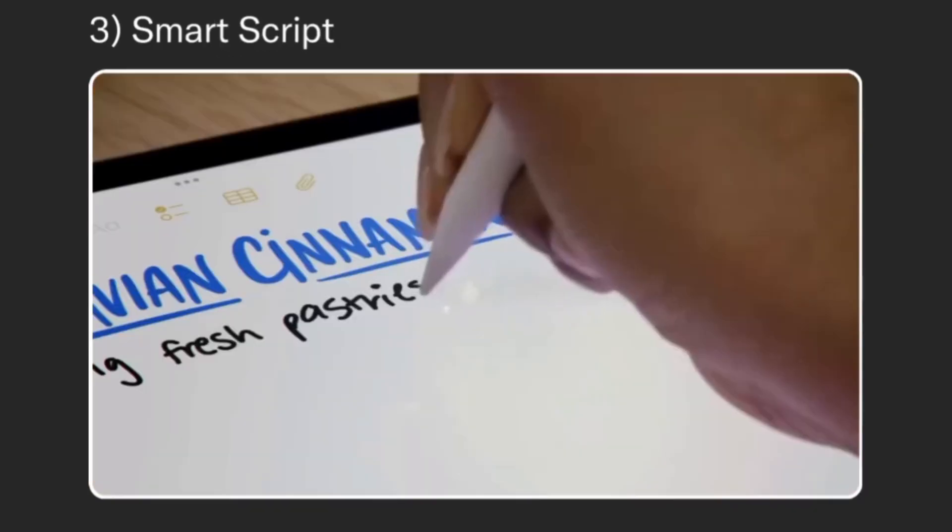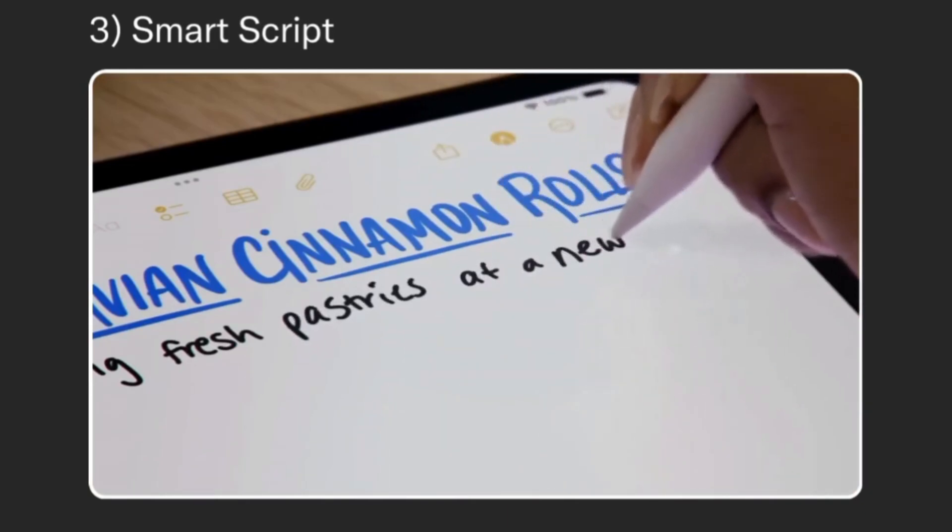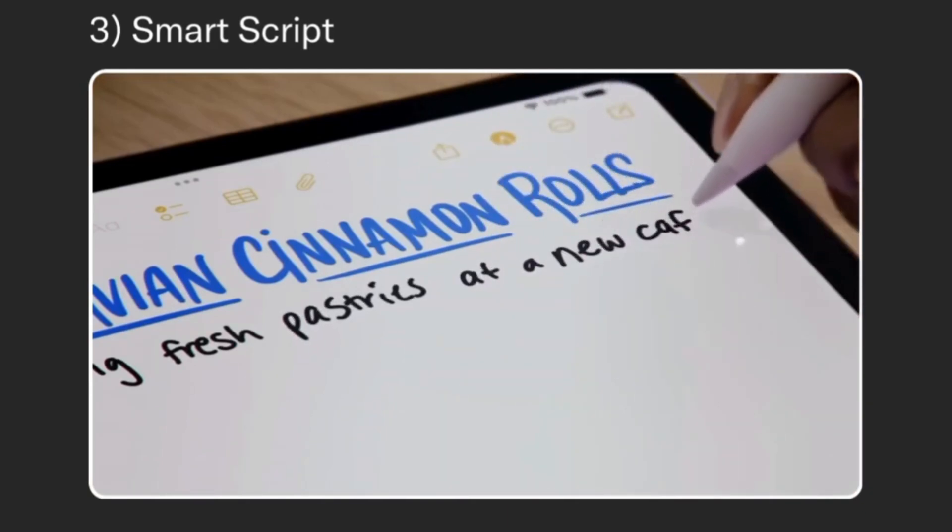To recreate your handwriting style from your notes, which unlocks new capabilities. Just scribble your thoughts as fast as you have them, and SmartScript refines your handwriting as you go.